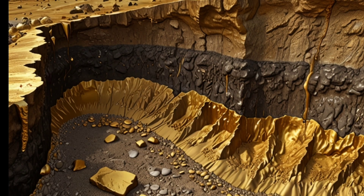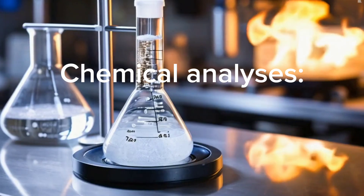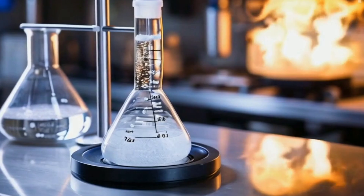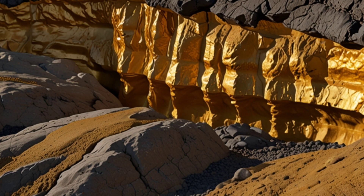Gold carried by rivers may sometimes indicate nearby primary deposits. Chemical analysis techniques can reveal gold concentrations invisible to the naked eye. These indicators, combined with geological maps and analyses, will guide you toward potential gold deposits.